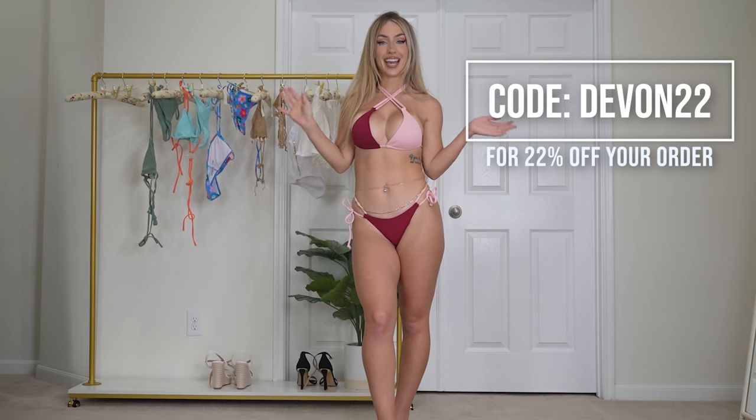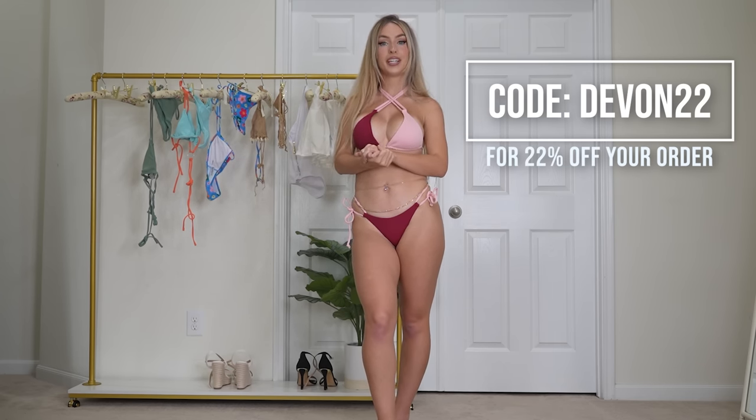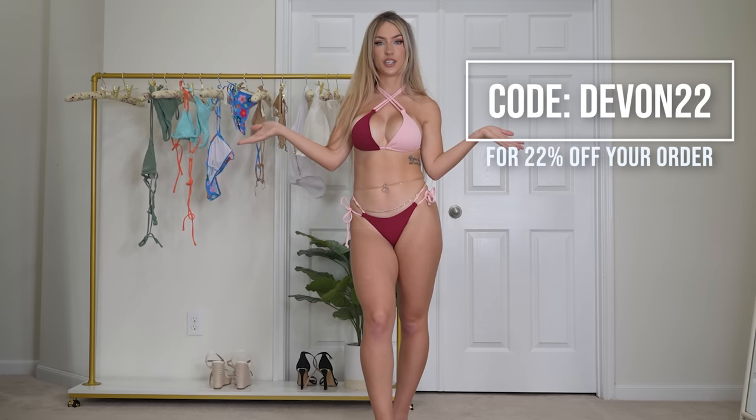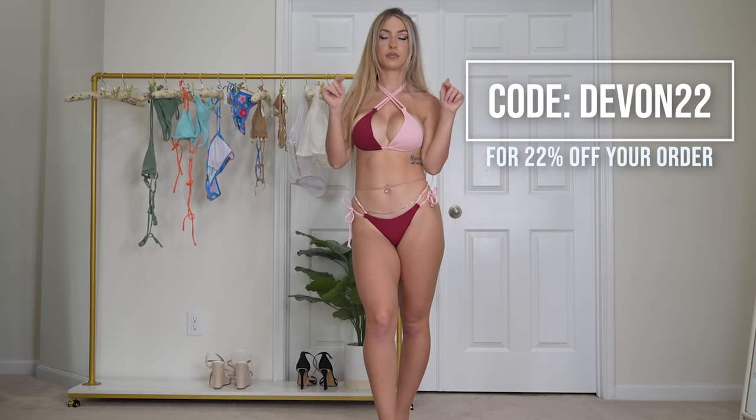Zaful gave me a 22% off coupon code for all of you. I will put it on the screen here — Devin22 will get you 22% off of your order on Zaful. It will also be in the description below.